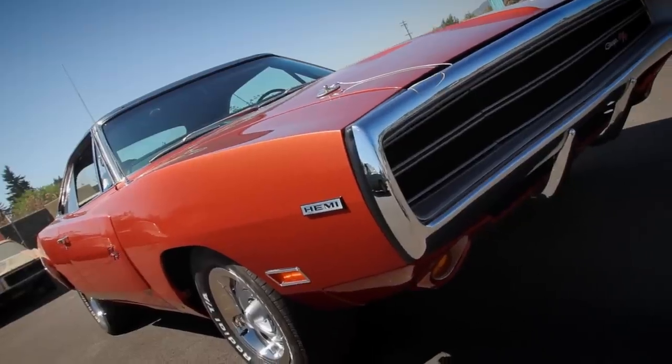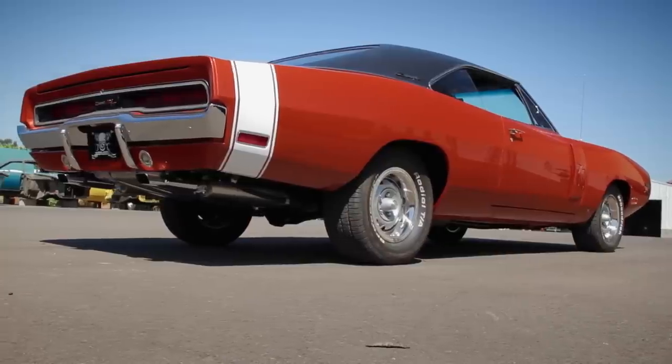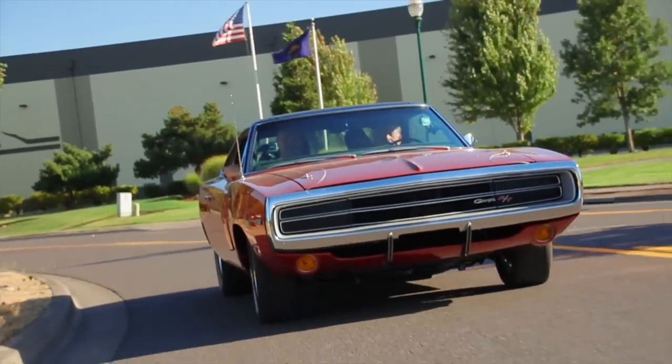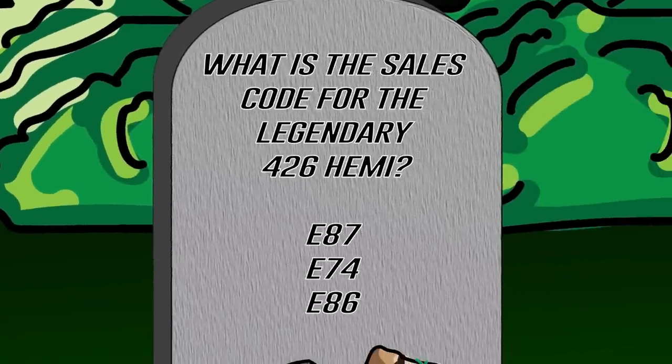Trivia break: This beautiful 1970 Dodge Charger RT 426 Hemi 4-speed is one of only 56 ever made, restored back in Season 5. What is the sales code for the legendary 426 Hemi? Is it E87, E74, or E86? Think you know the answer?